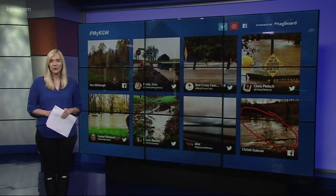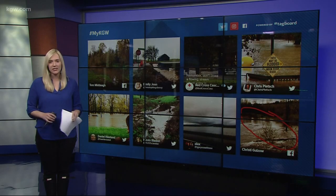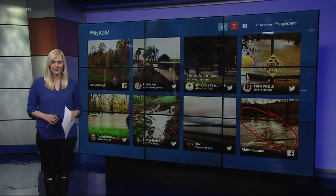If you have any photos or videos of the flooding in your neighborhood, use the hashtag MyKGW on any social media, or shoot us a message on Facebook. Back to you.